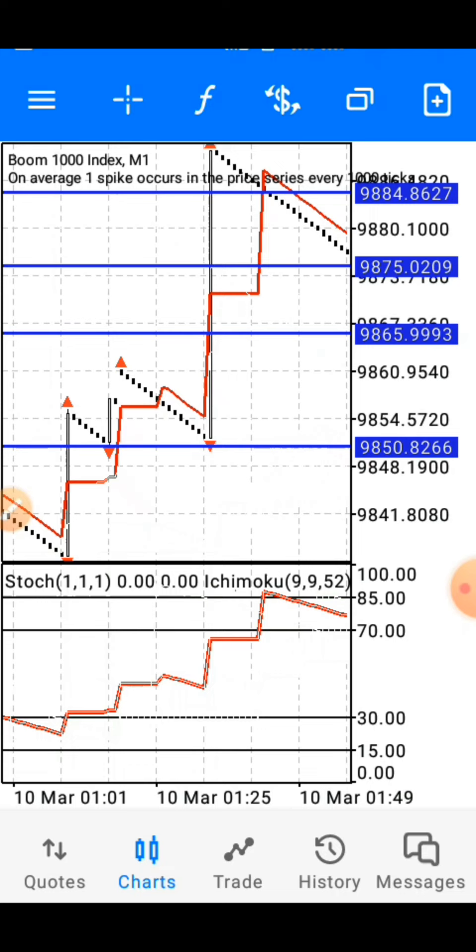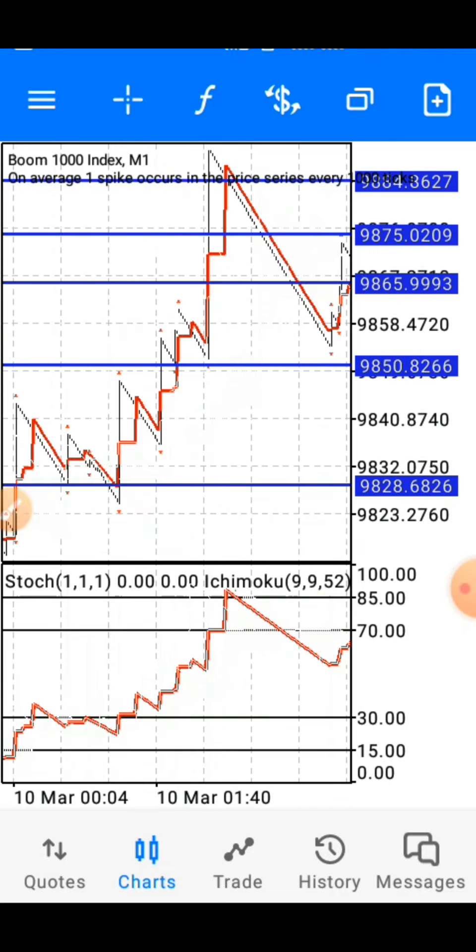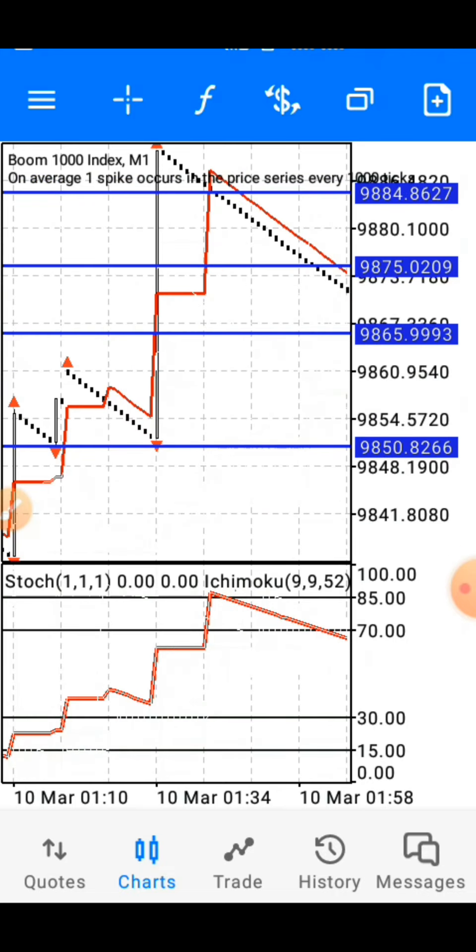For the zoom level, you zoom out and then zoom in twice — one, two. That's it.